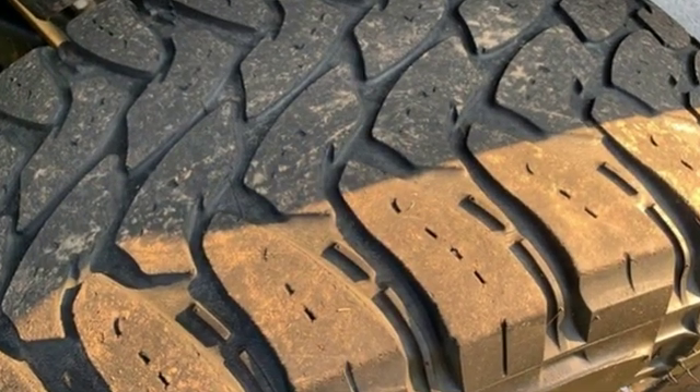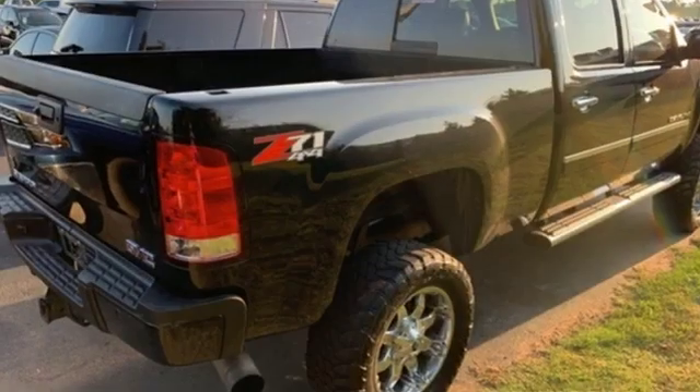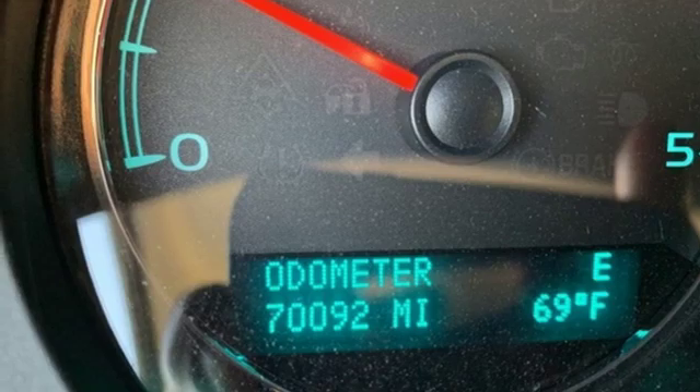And it comes with all the amenities you need: external memory control, power-heated mirrors, front-heated and ventilated leather bucket seats, rear parking sensors, auto-dimming mirrors, and dual-zone climate control.